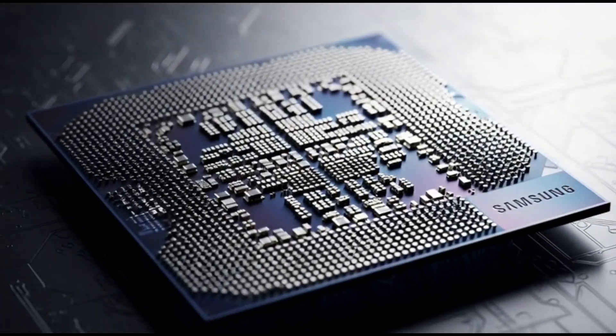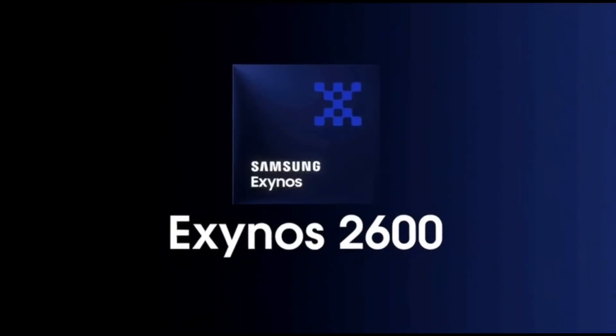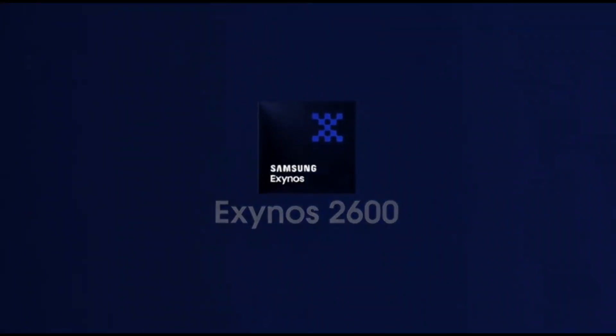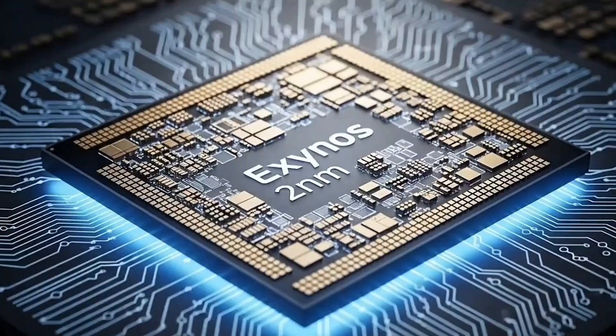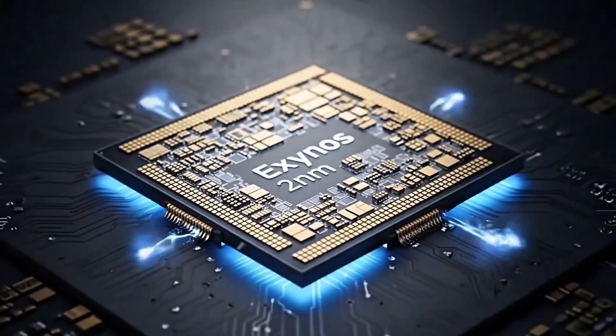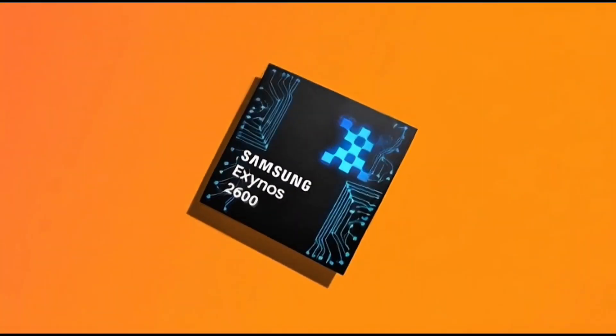We still don't know everything about the chip, but the next few weeks will reveal a lot more. One thing is clear: Samsung is getting ready for something big with the S26 series, and the Exynos 2600 is right at the center of it. If this chip really delivers, then 2025 could be the year Samsung finally changes the Exynos story.